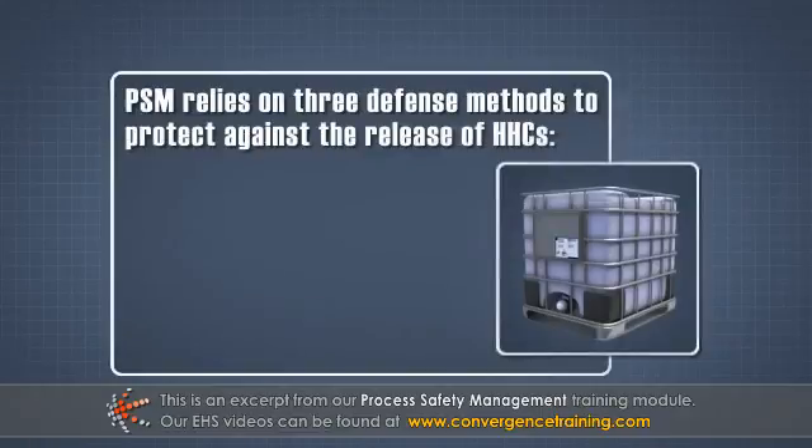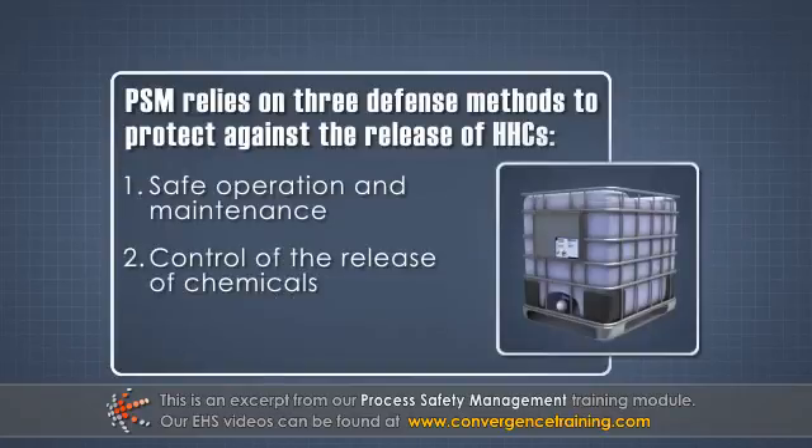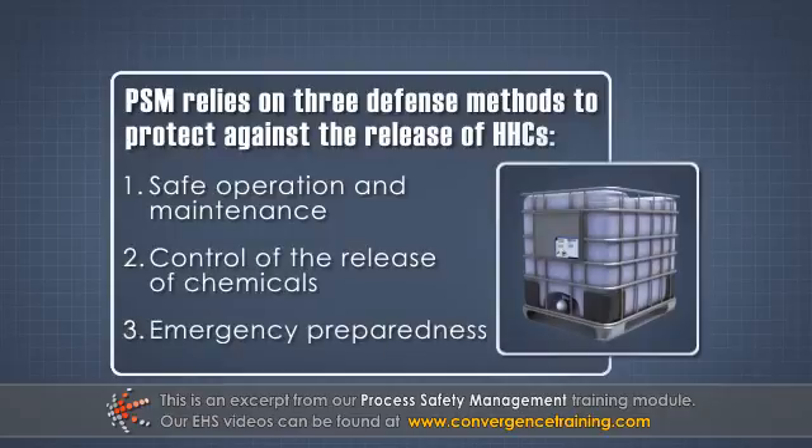PSM relies on three defense methods to protect against the release of HHCs. One, safe operation and maintenance of the process. Two, control of the release of chemicals. And three, emergency preparedness.